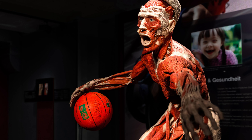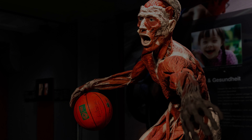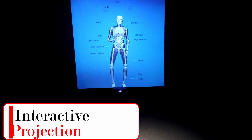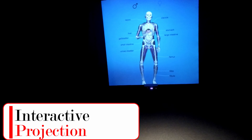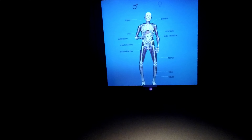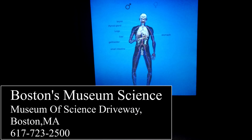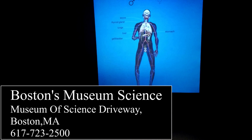If you haven't already seen a Body World's exhibit, I would highly recommend you get down to the Museum of Science before this exhibit ends on January 5th. It is certainly educational, certainly a thing to behold, and certainly something you want to see at least once if you haven't already seen one of these exhibits.